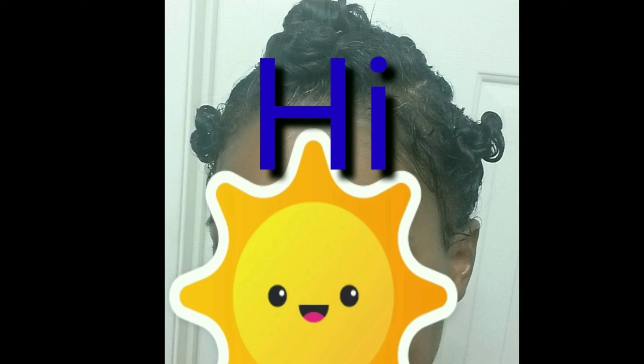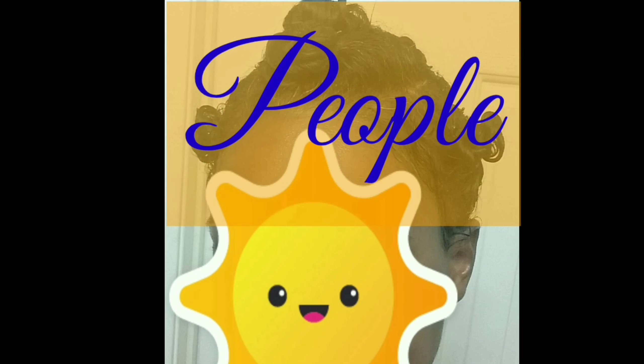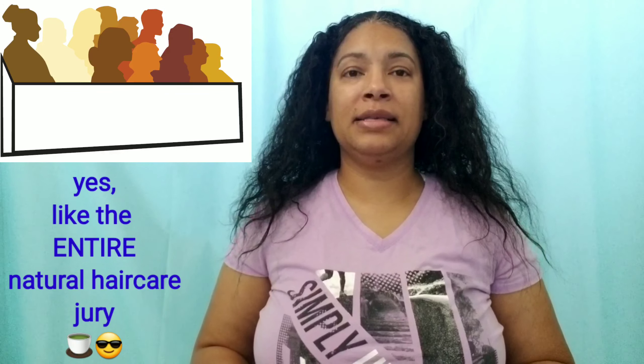You're right. Maybe I should go ahead and try. Thank you. Hi, I'm Healy Means. Welcome and welcome back to my channel where we judge products, not people. Ladies and gentlemen of the jury, welcome to today's video where I am going to continue on with the Camille Rose Collection. I'm going to use all of the products that I used in my previous video, but instead of doing a twist out, we're going to try a braid out. I'm ready. Are you?